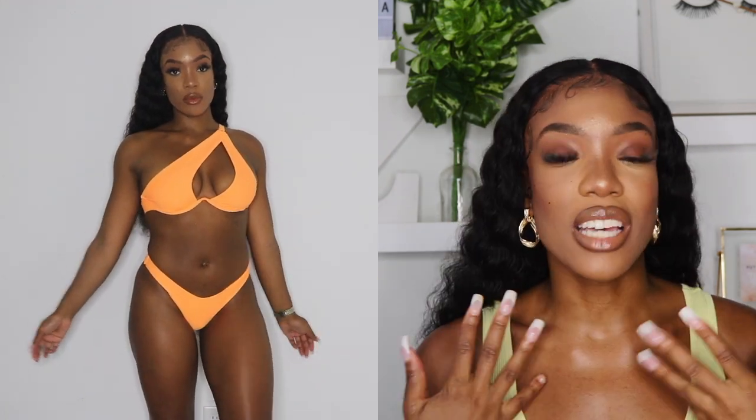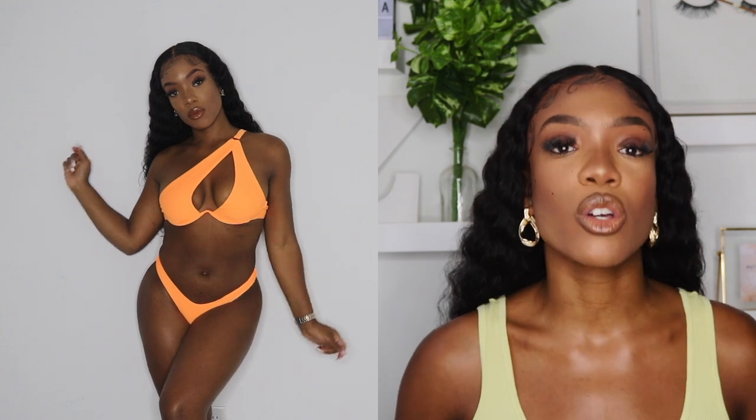So this next swimsuit is from Zaful — I don't know if it's Zaful or Zaful. I've heard people say it so many different ways. It's an orange swimsuit. I got it in a size small. The price was $18.99. I'm not gonna lie y'all, this was not my favorite swimsuit. That top wasn't fitting right for me — the top just wasn't giving what needed to be gave. I wasn't here for it. It just fit me weird.